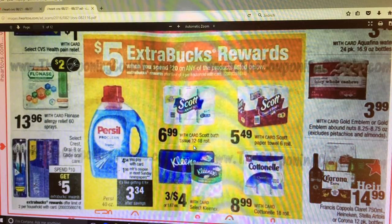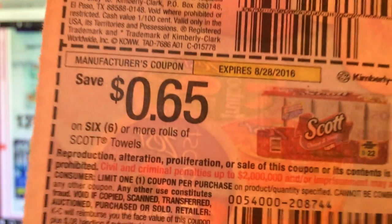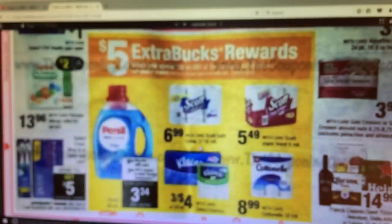We do have coupons for the Scott paper towels and toilet paper. I believe that was in the 7/31 Smart Source. So we have these coupons - there's the $0.65 off and the $0.75 off. There's $0.75 off 8 or more rolls of the bath tissue and $0.65 off 6 rolls of Scott towels. So that was in the 7/31 Smart Source.